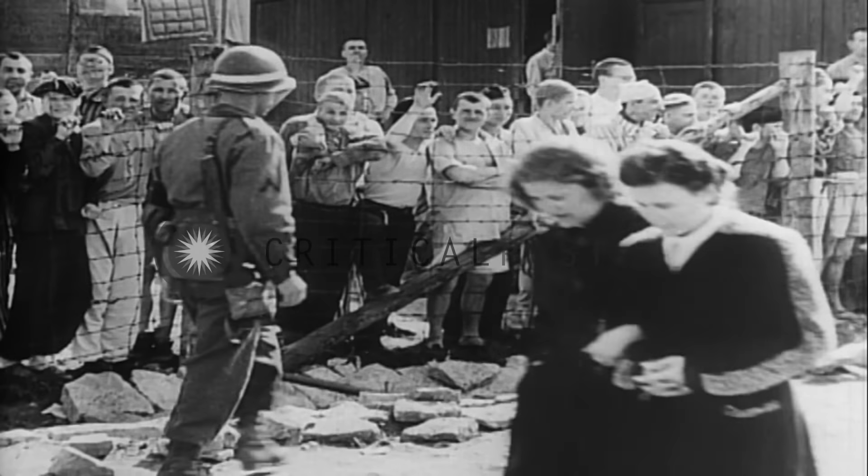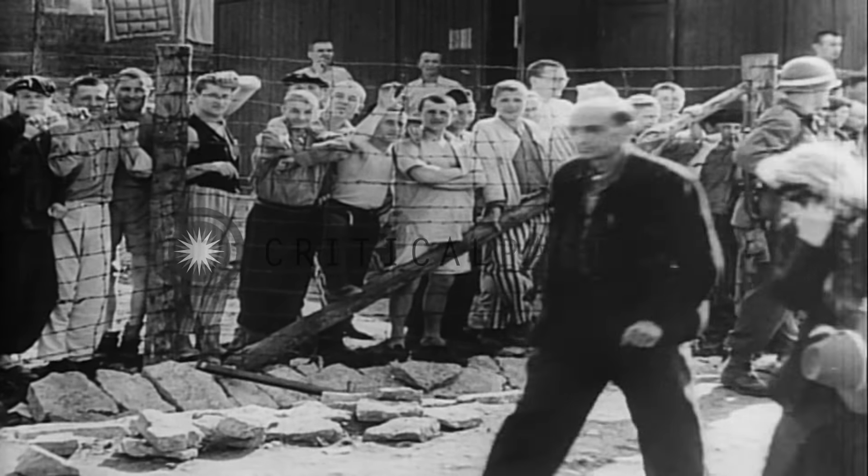Correspondents assigned to the Buchenwald story have given wide notice to the well-fed, well-dressed appearance of the German civilian population of the Weimar area.